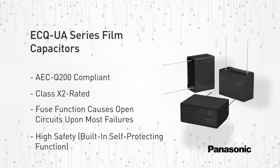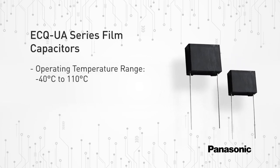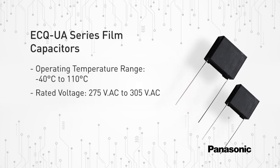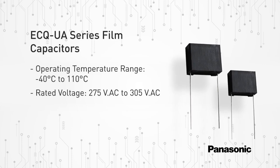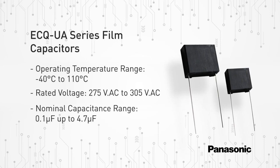The AEC Q200 compliance of the ECQ UA series ensures that these film capacitors meet the most stringent quality standards in the industry. The ECQ UA series features an operating temperature range of negative 40 degrees Celsius to 110 degrees Celsius, a rated voltage of 275 volts AC, extendable to 305 volts AC for short periods, and a nominal capacitance range of 0.1 microfarad up to 4.7 microfarads.